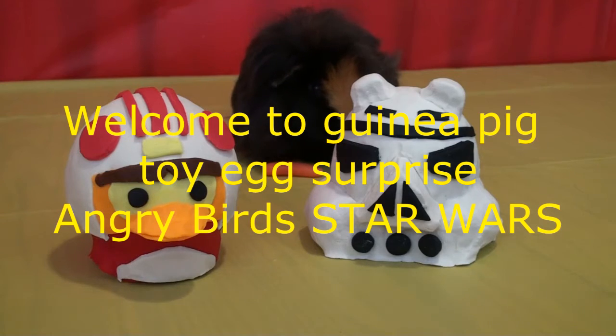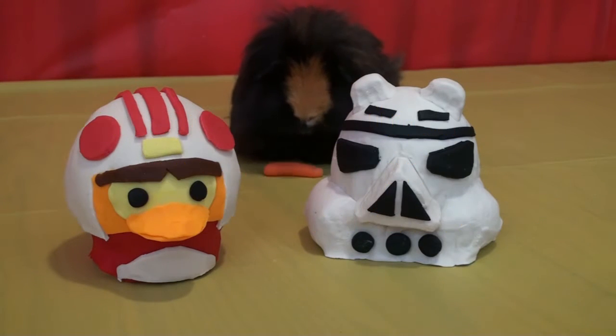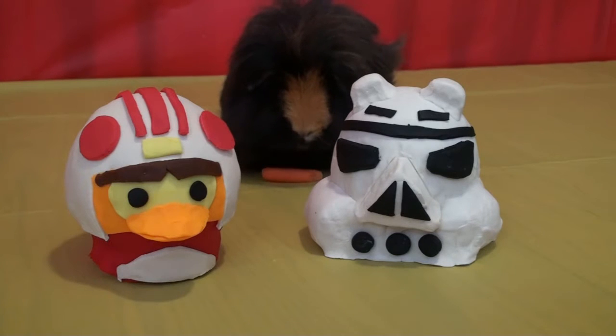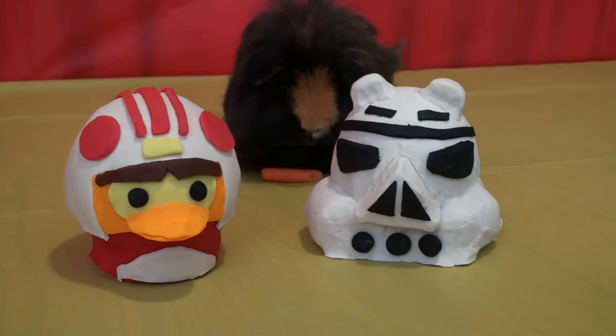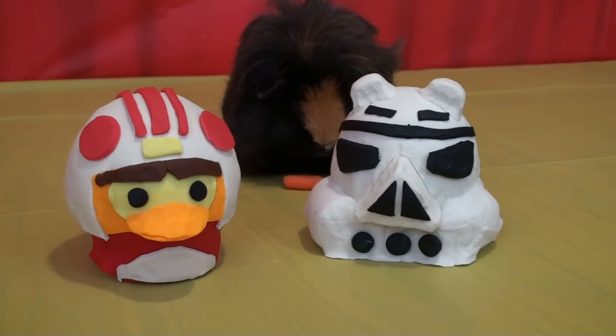Hi everybody, I'm David and this is Goliath, and welcome to Guinea Pig Toy Egg Surprise. Today we are doing Angry Birds Star Wars. I know I'm a big fan of Star Wars and Goliath just loves Star Wars too. As you can see, we have two Play-Doh surprise eggs — the first one is Luke Skywalker red bird and the other one is Stormtrooper pig. I really can't wait to see what's inside.